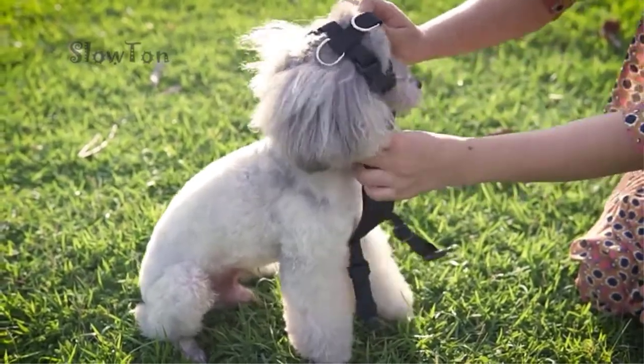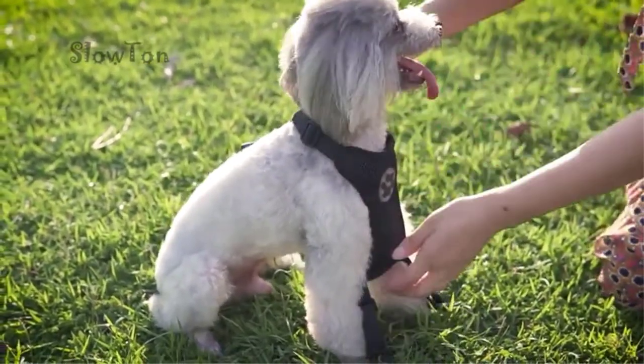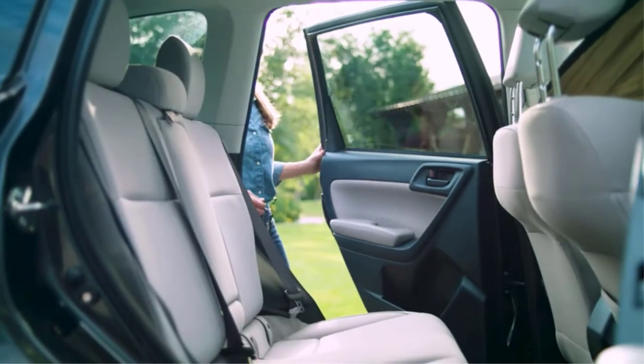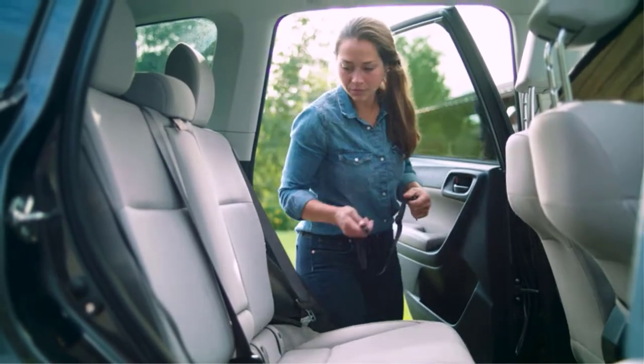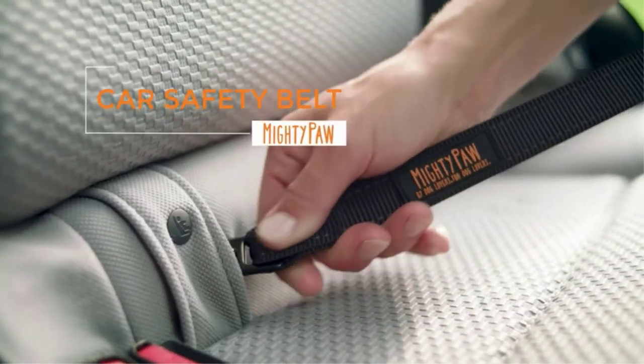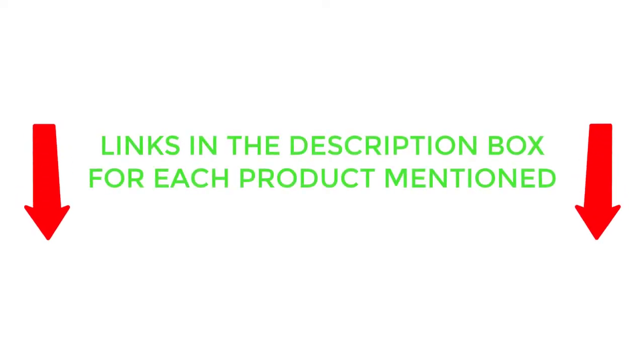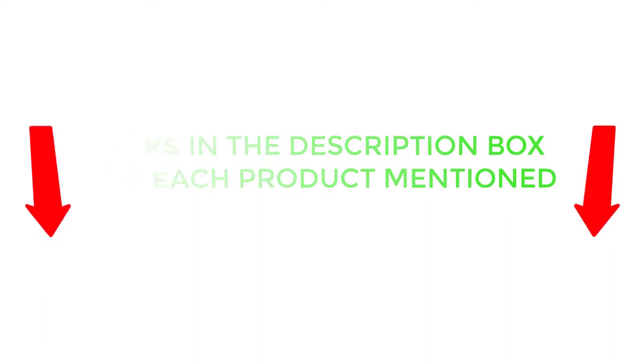There are many products available to choose from, each with different characteristics, benefits, and prices. To help you make an informed decision, I did extensive research, read tons of customer reviews, and compiled a list of the best dog seatbelts from reputable brands. If you want to know about the price and other information, be sure to check my description. So without any further delay, let's jump into the video.